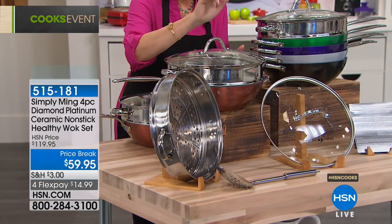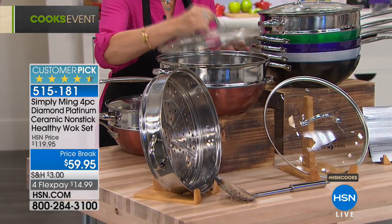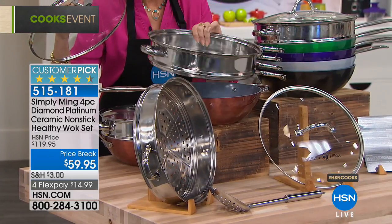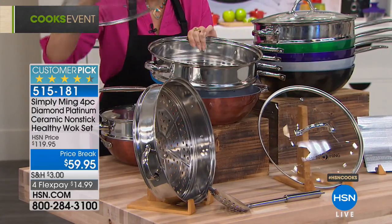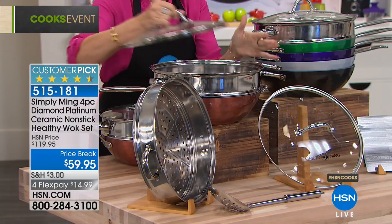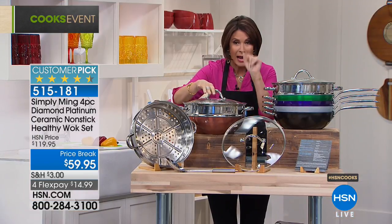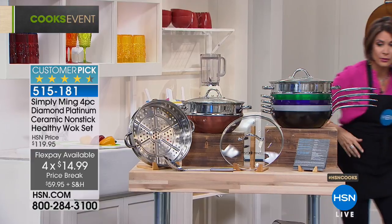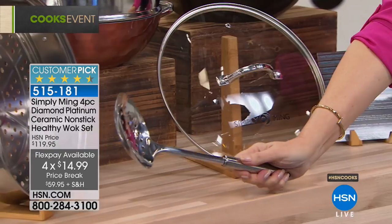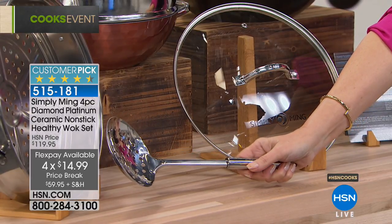$59.95, but you're not just getting this beautiful supersized wok that you're seeing here. We're giving you the steamer insert that goes with it — you can cook two layers, you can steam in this. I cook my lobsters in here constantly. Everything fits, it's an incredible capacity. Then you have the lid that's included. The skimmer is included as well, and we have four flex payments today of $14.99.